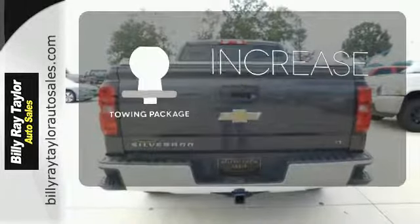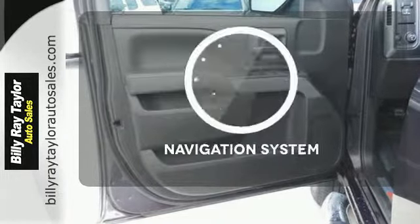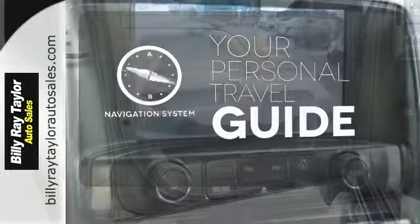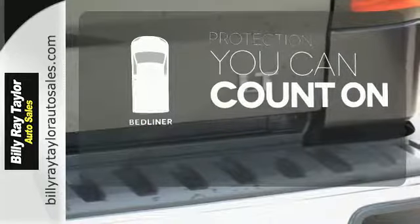You're set to handle any job or haul any of your toys with the included tow package. It comes with a navigation system to easily guide you to your destination. The bed liner protects your truck so you can focus on getting the job done.